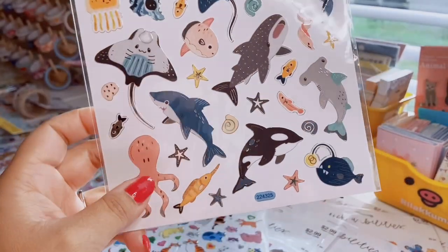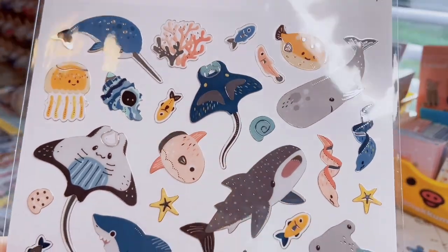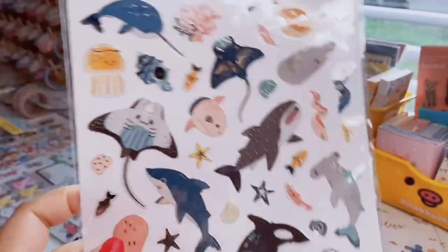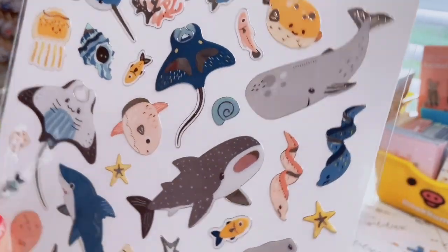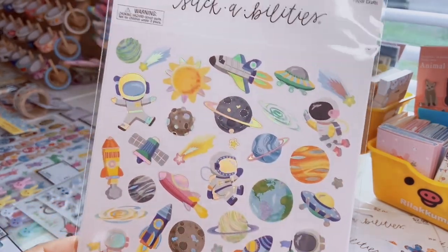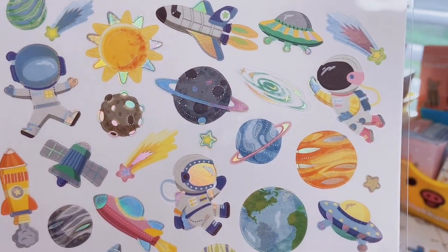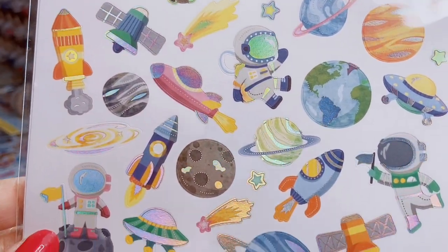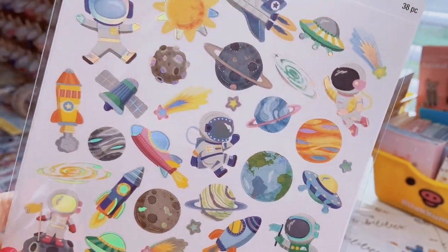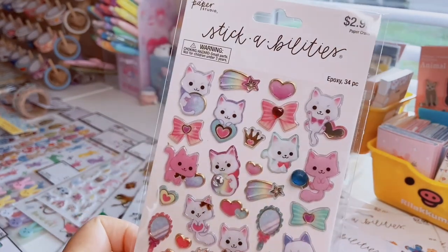The next one is very aquatic — under the sea, 34 count. I love the color scheme of peach, navy, and gray with a bit of orange. There's a stingray, a whale shark, a hammerhead shark, lanternfish, and what I think are eels. Then there's a spacey astronaut-themed sticker sheet with holographic foiling — very detailed, with different planets, astronauts, rocket ships, alien spaceships, and planet Earth. You get 38 stickers in that one.